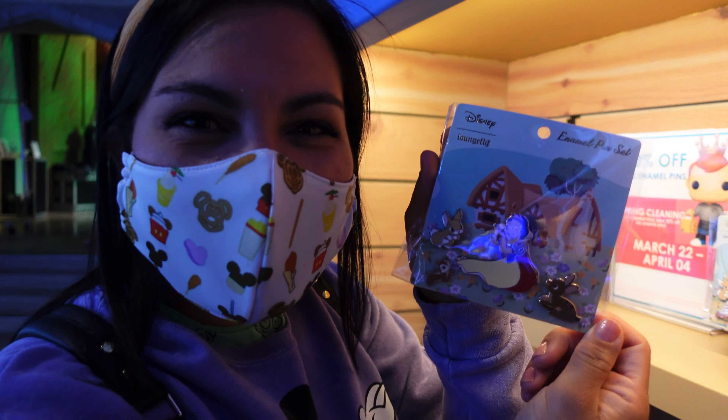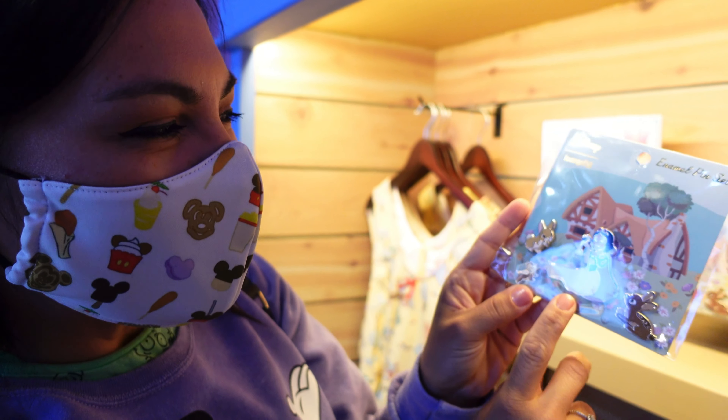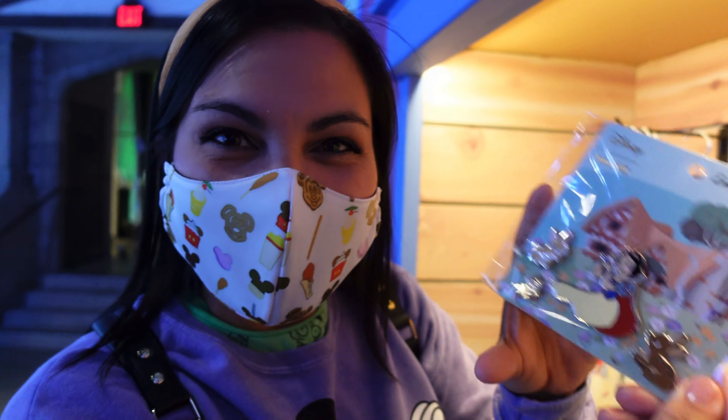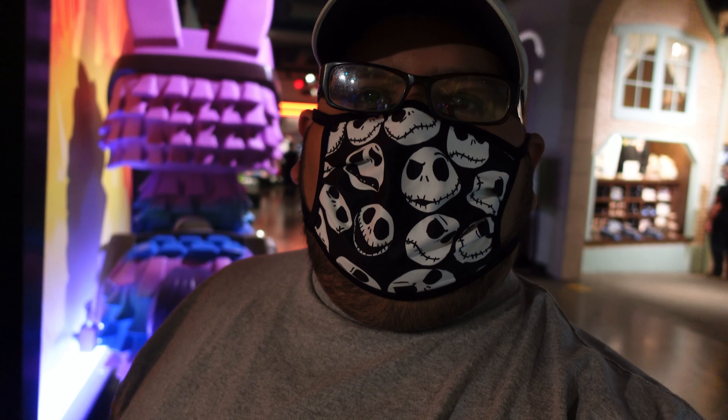Look what I found — these were just released and they're already here at the Funko store. It's the Snow White and her little friends enamel pin set, and they're 30% off right now! And this is one of my favorite spots in the entire store — as Dr. Hammond would say, welcome to Jurassic Park!